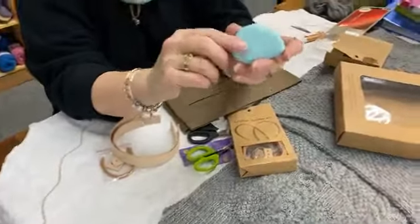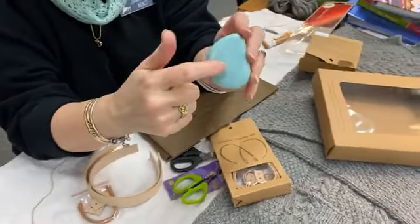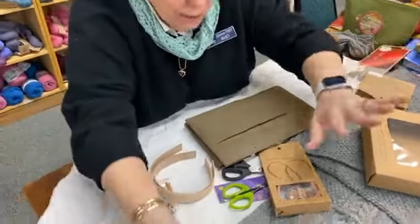My grandmother used to take us to Florida growing up — I had plates and little bowls in this same pattern, so I love this design. I already own this tape measure.